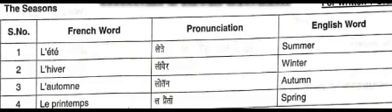The third word is l'automne. The word l'automne spells L apostrophe A U T O M N E. The word l'automne means autumn.